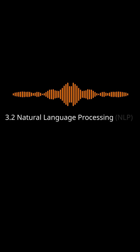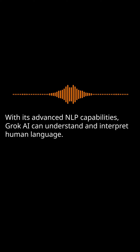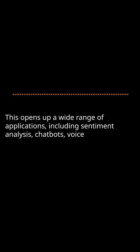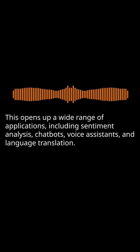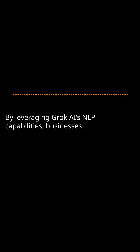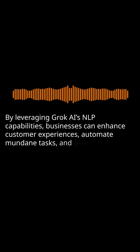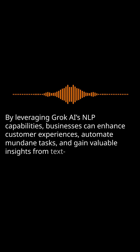Natural Language Processing (NLP): With its advanced NLP capabilities, Grok AI can understand and interpret human language. This opens up a wide range of applications, including sentiment analysis, chatbots, voice assistants, and language translation. By leveraging Grok AI's NLP capabilities, businesses can enhance customer experiences, automate mundane tasks, and gain valuable insights from text-based data.